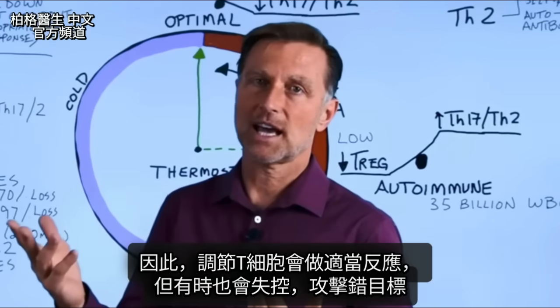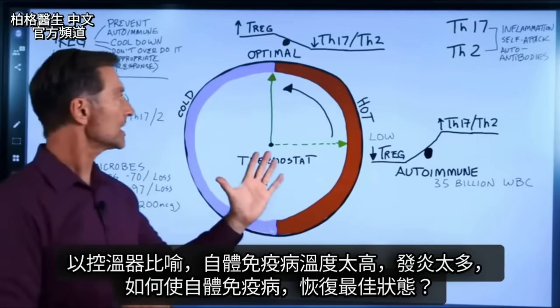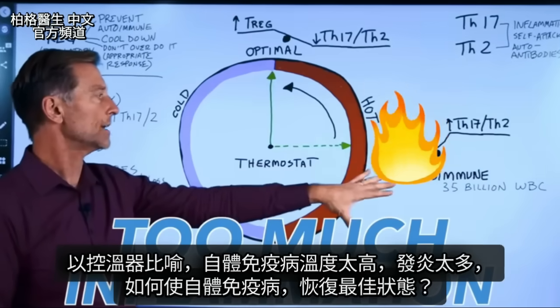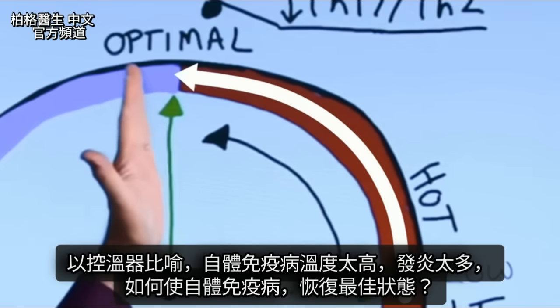The problem is, on the flip side, it can sometimes get out of control and attack the wrong thing. The best way to understand this is to look at a thermostat. Autoimmune diseases are running too hot — there's too much inflammation. The question is, how do we take an autoimmune disease and bring it to an optimal level?